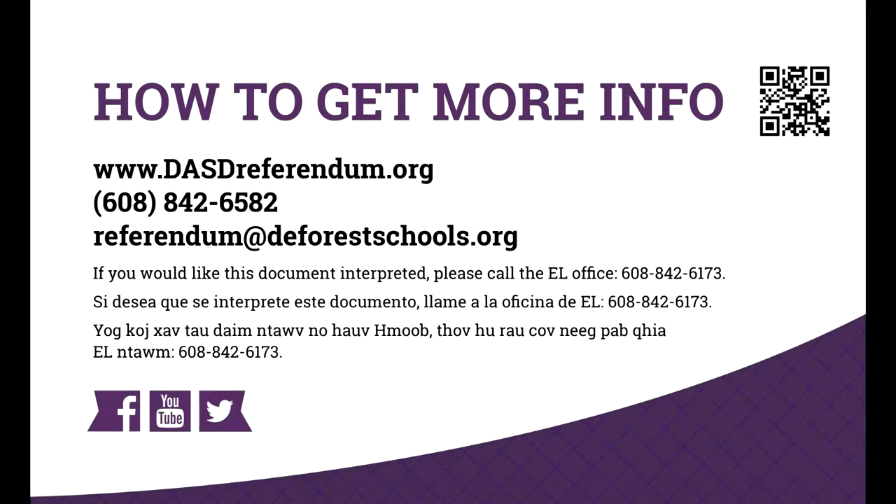For additional videos as well as information about the planning process and proposed solutions, financial information, frequently asked questions, and more, please visit www.dasdreferendum.org or point your smartphone at the QR code. Thank you very much. Thanks for joining us. Have a great day.